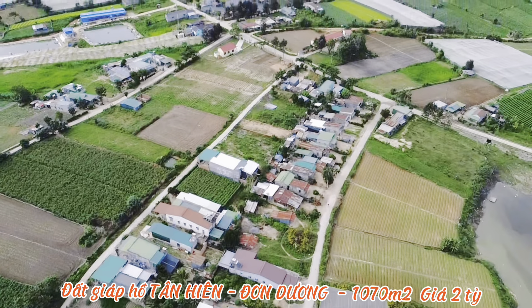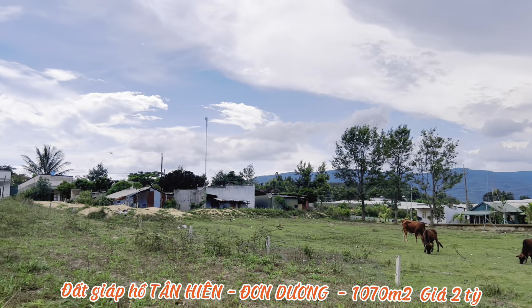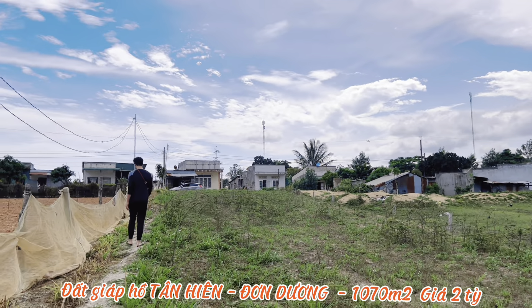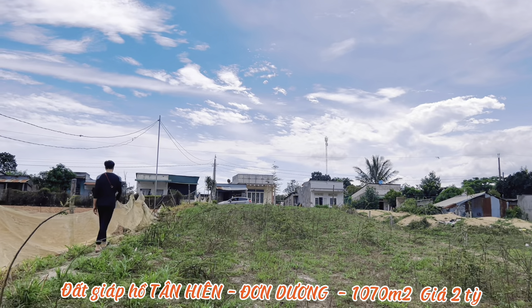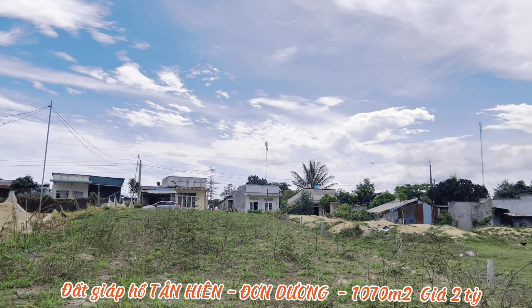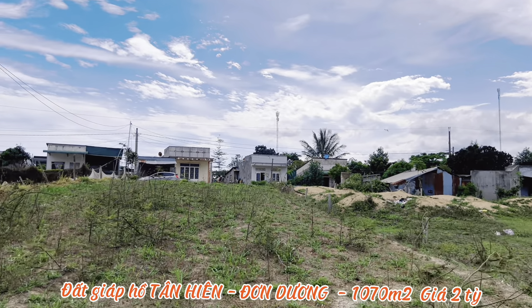Cô chú anh chị quan tâm đến khu vực Hồ Tân Hiên, đất nghỉ dưỡng view đẹp như thế này, có thể liên lạc theo số điện thoại trong video để em dẫn đi xem đất, cảm nhận cảnh quan, con người, khí hậu. Cảm ơn mọi người đã dành thời gian theo dõi. Đừng quên like và subscribe kênh để cập nhật những sản phẩm mới nhất. Xin chào và hẹn gặp lại mọi người trong những video tiếp theo.